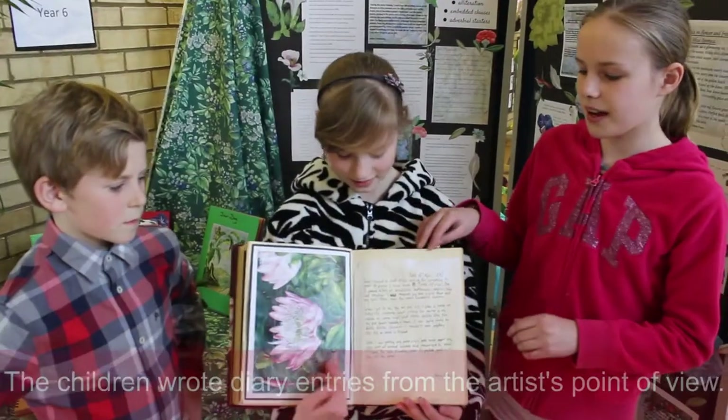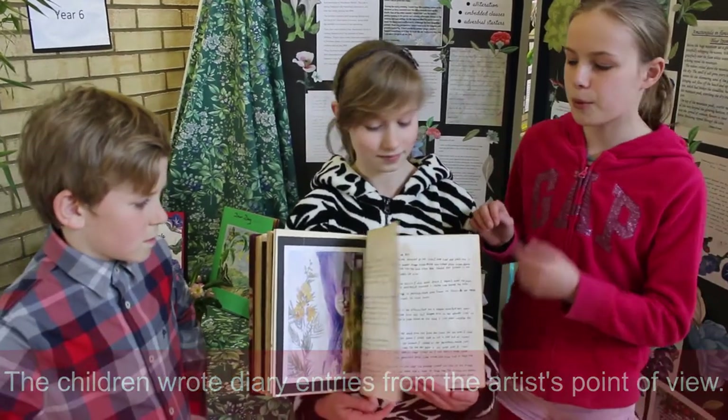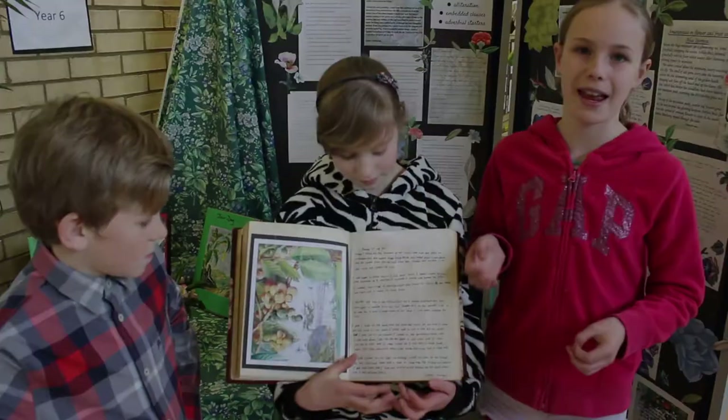There's a lot of them. It's a diary entry of Marian North's travels to different places and what inspires her to paint each painting.